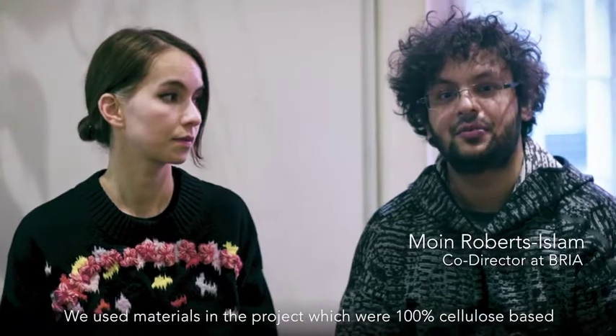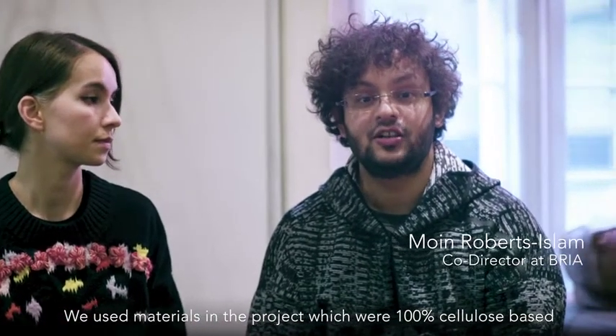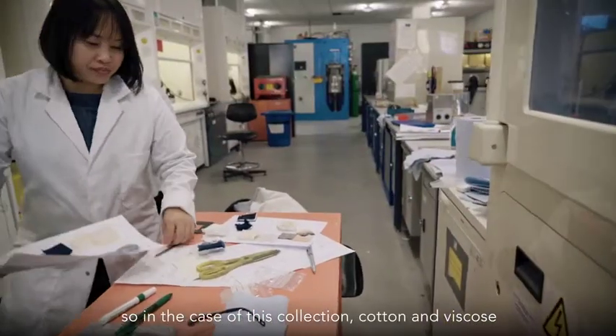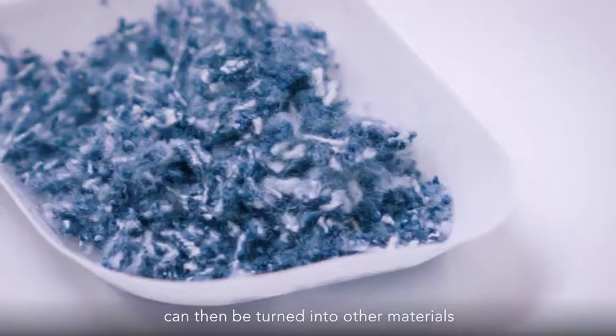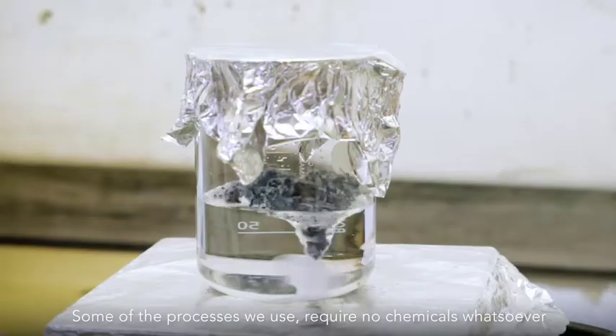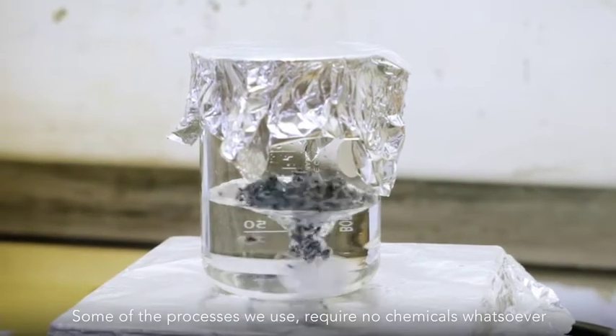We used materials in the project which were 100% cellulose based, so in the case of this collection cotton and viscose. And then we devised special processes by which those garments could then be turned into other materials. Some of the processes we used require no chemicals whatsoever.